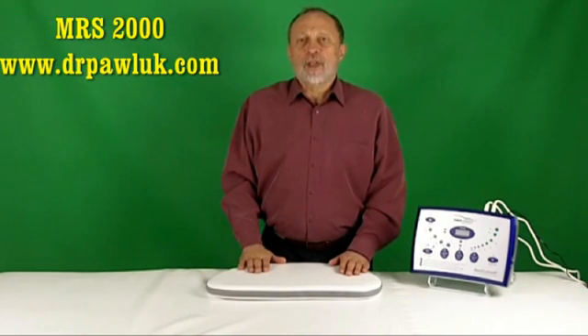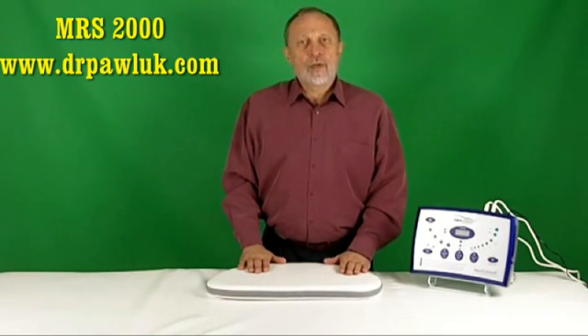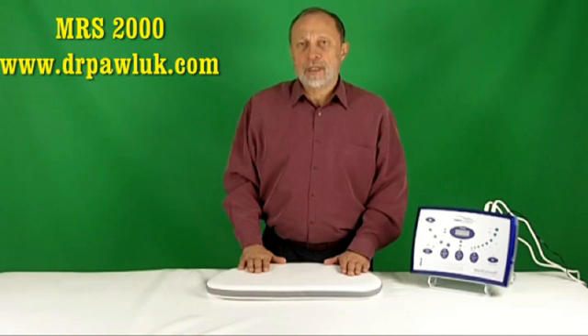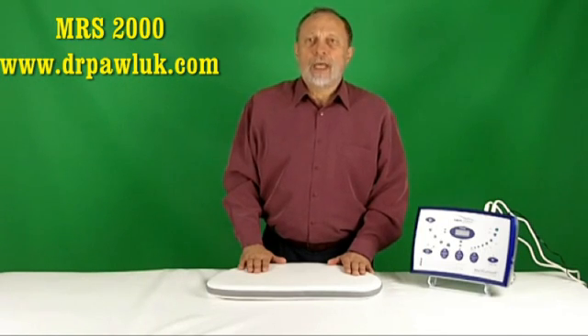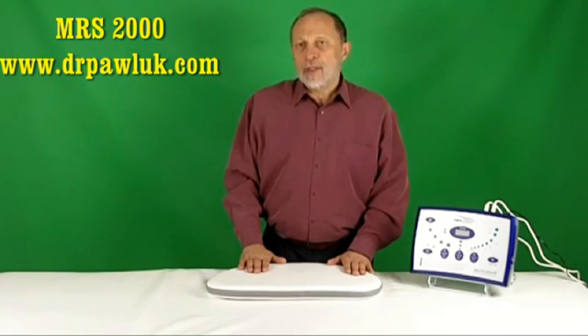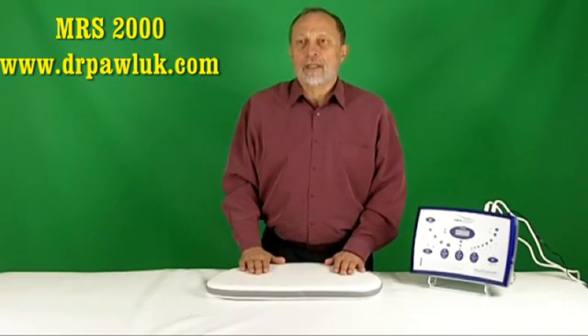There are several unique features of the MRS2000 I haven't seen in other PMF systems. These are the inclusion of separate programs tuned to brainwave frequencies, the use of sound and light stimulation, and a port for playing MP3 files or CDs. There is a home unit and a med unit. The med unit has the capacity for up to 400% of the basic level of the magnetic field intensity designed into the system.